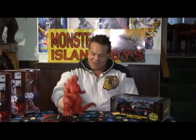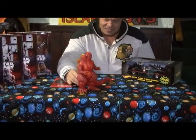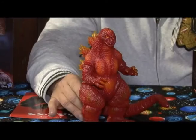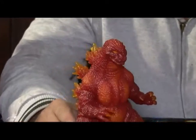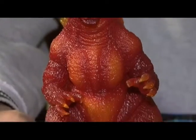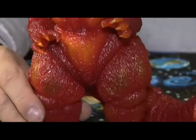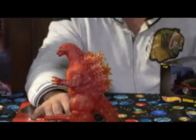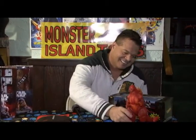And then we got in this awesome burning Godzilla figure. Isn't this beautiful? Look at his orange nails and stuff. Does he go in the dark or anything? No, he doesn't. Does he light up? No. But if you put a light behind it, I bet it'll light up. We'll do that off camera.